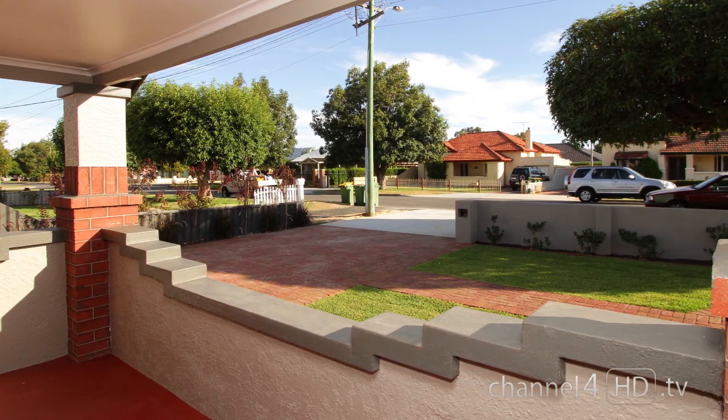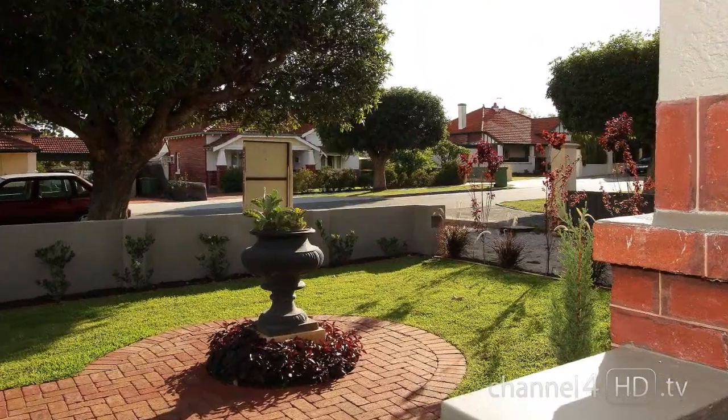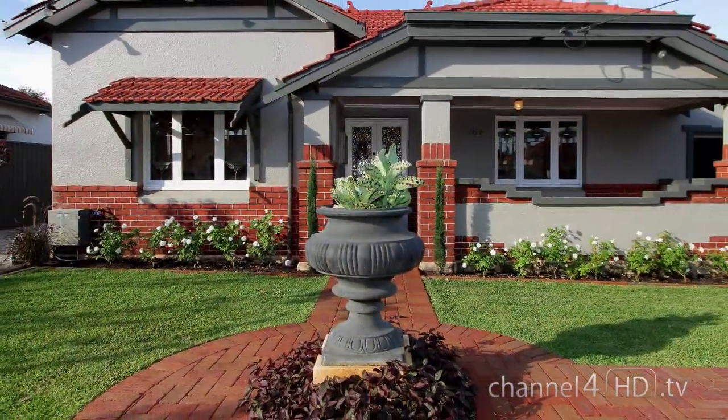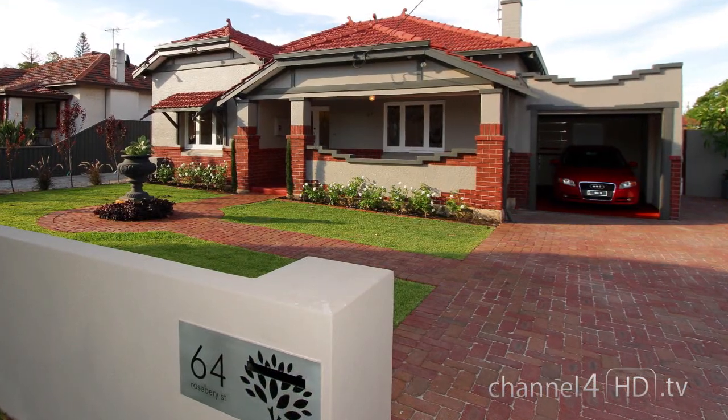Close to Beaufort Street, shops, restaurants and public transport, this home from yesteryear awaits fresh faces to complement its own fresh face.